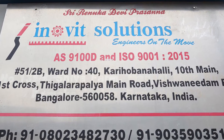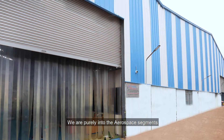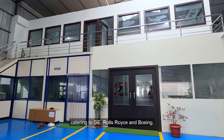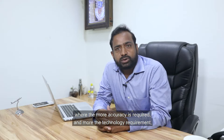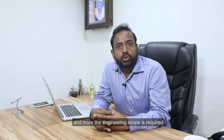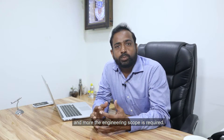We started Inuit Solutions in 2012. We are purely into the aerospace segment, catering to GE, Rolls-Royce and Boeing, where more accuracy is required, more technology is required, and more engineering scope is required.